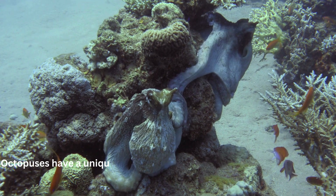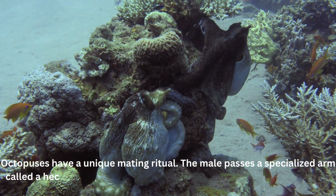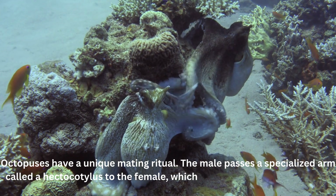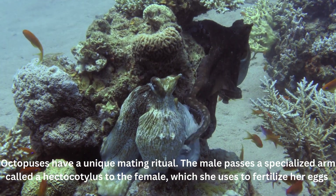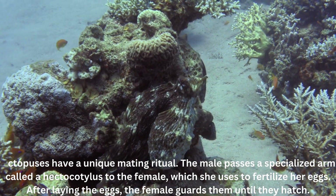Octopuses have a unique mating ritual. The male passes a specialized arm called a hectocotylus to the female, which she uses to fertilize her eggs. After laying the eggs, the female guards them until they hatch.